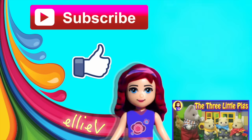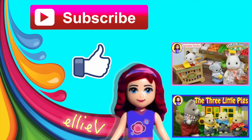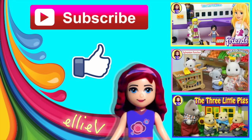Don't forget to subscribe and click like. Check out some of my other silly videos. I'm going to see you with another one very, very soon. Bye!